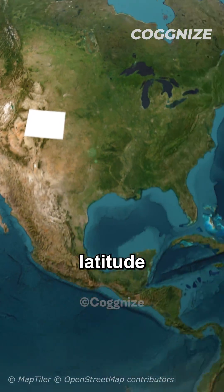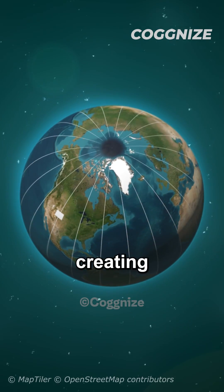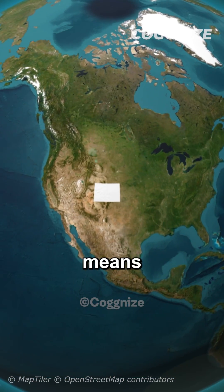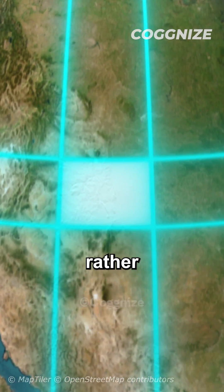But here's the twist. While lines of latitude run parallel, lines of longitude converge at the poles, creating a unique situation. This means the northern boundary of the state is shorter, resulting in a trapezoid shape rather than a rectangle.